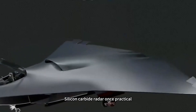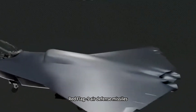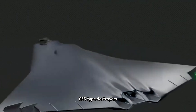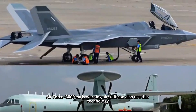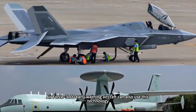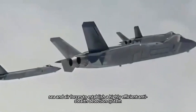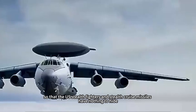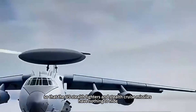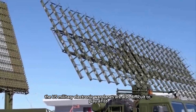Once silicon carbide radar becomes practical, it will not only equip sixth-generation aircraft — the HQ-9 air defense missiles, Type 055 destroyers, and KJ-3000 early warning aircraft can also use this technology. In this way, the PLA will establish a highly efficient anti-stealth detection system across land, sea, and air forces, rendering U.S. stealth fighters and stealth cruise missiles unable to hide, and making U.S. military electronic warfare aircraft difficult to be effective.